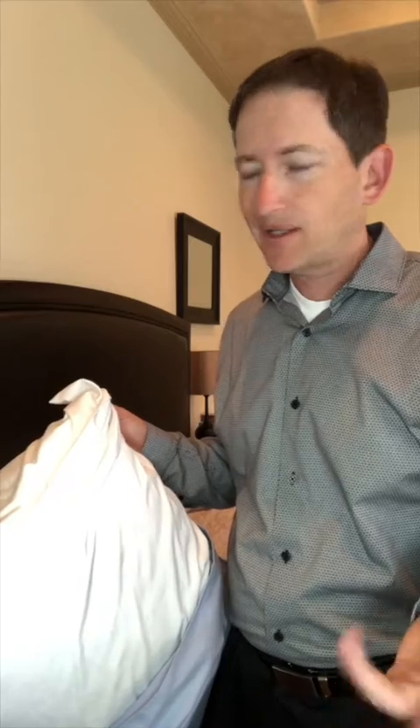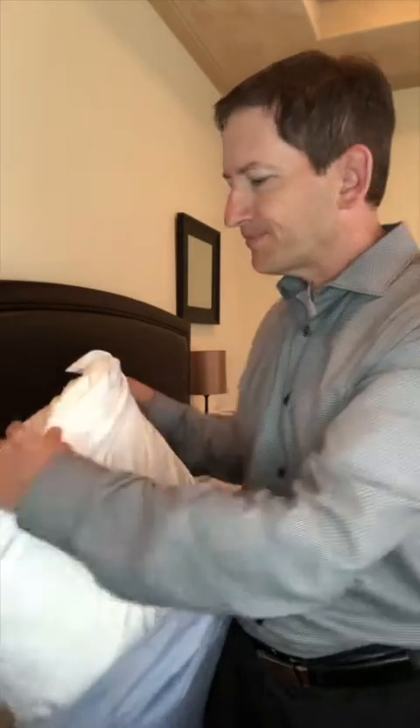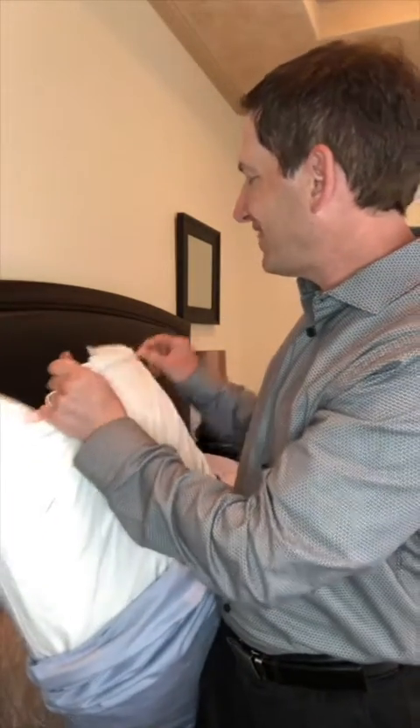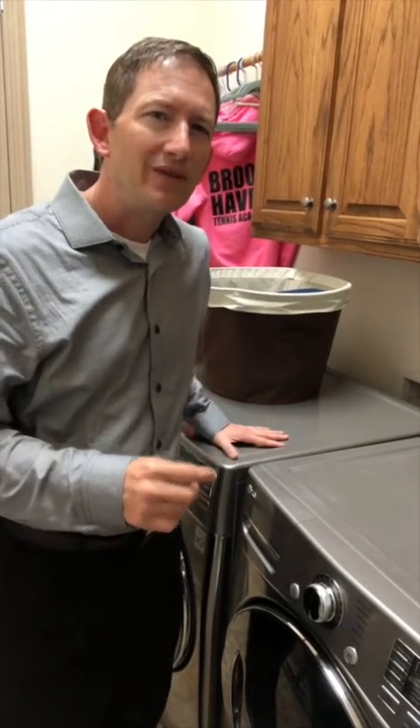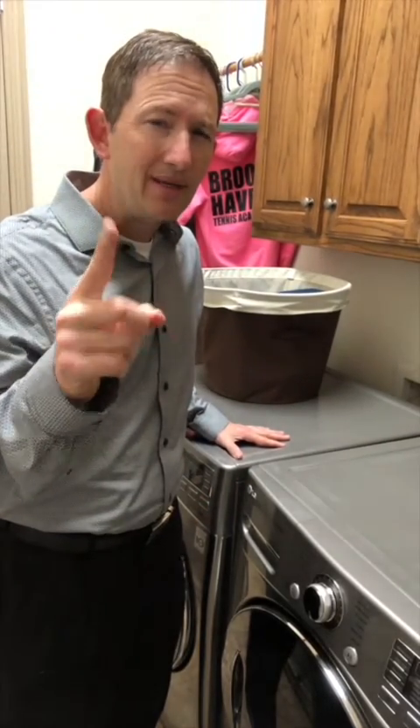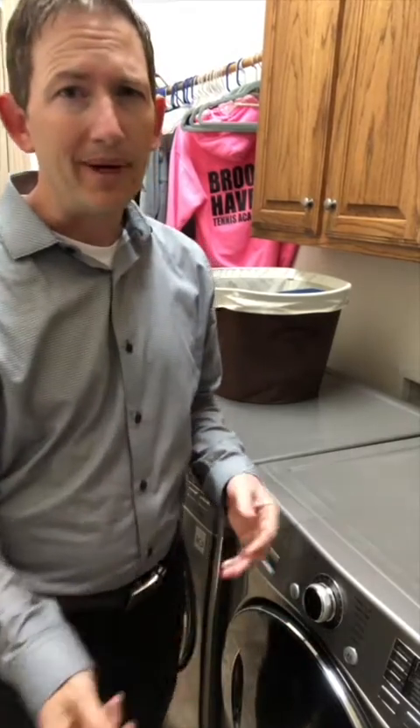Probably the most bang for your buck is to get a good dust mite cover. These things zip up and then you put your pillowcases and your sheets over them, and they go over the pillow, the mattress, and the box springs. The little woven fibers are so small that the dust mites can't get through them. Be sure to wash your sheets in hot water once every week, then throw them in the dryer and heat them up. Dust mites hate that stuff.